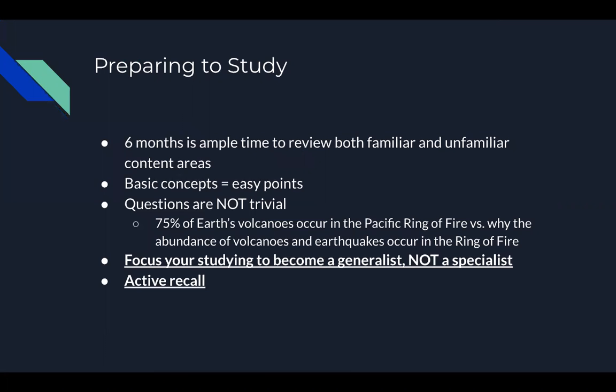First things first, before you begin to study, you have to do a couple of things. You need to give yourself ample time to set aside to study, to recognize areas that you're particularly strong in, or maybe that you need a refresher on. Six months is a really good amount of time — it gives you enough time to flush those areas out and focus where you need to focus most.